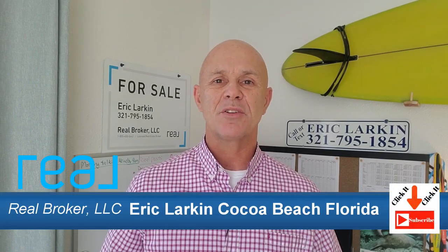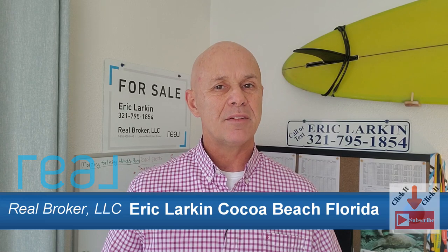My name's Eric Larkin and I'm a real estate agent here on the Space Coast. When I'm not making videos like this one, I'm helping people buy and sell real estate. So if you have plans of making a move, let me know how I can help.